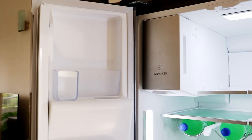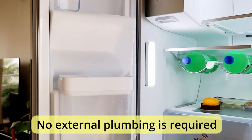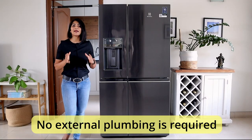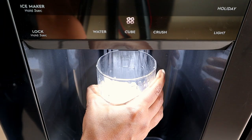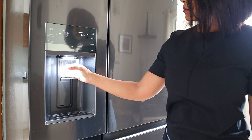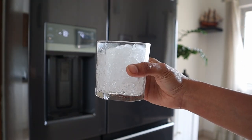The ice dispenser, auto ice, also uses the water from the internal water tank so no external plumbing is required, which many of you have told me can be a problem. It can generate the first 1 kg of ice in 90 minutes and replenishes constantly. You can get either ice cubes or crushed ice from auto ice.